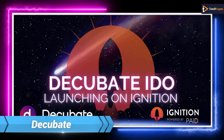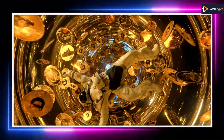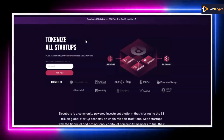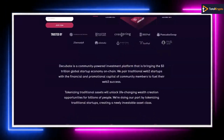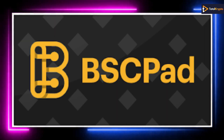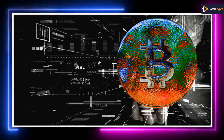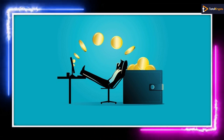Next we have Decubate, which offers a community-powered investment platform. This will also create a new investable asset class as people will be able to invest in startups. It will be available on sale as an IDO on three platforms: Tronpad, BSCpad, and PayDignition. The DCB token will offer its holders voting power, staking, and platform rewards, among other capabilities.